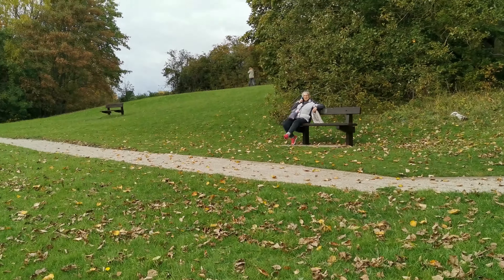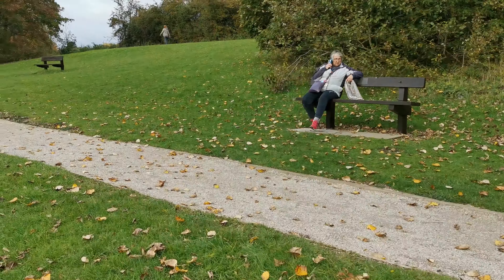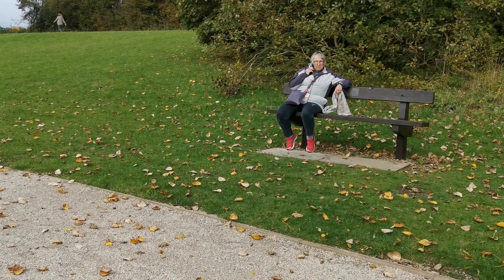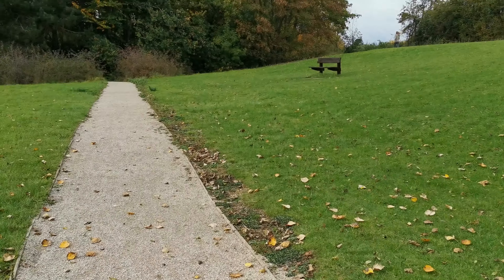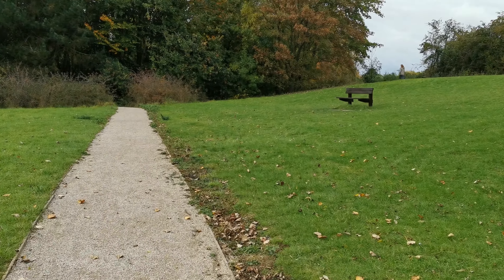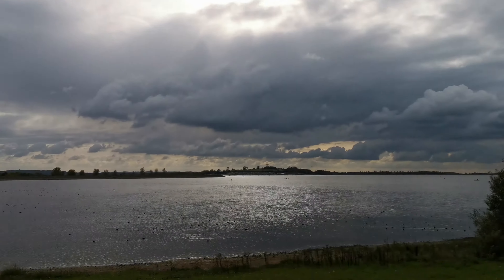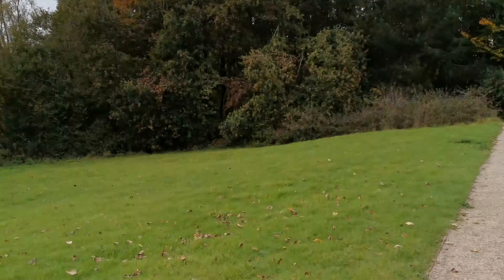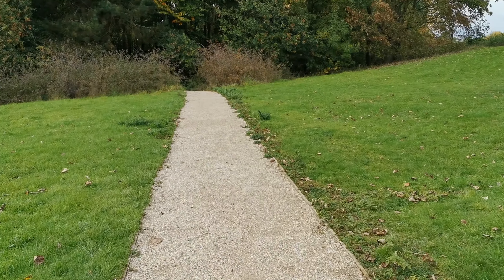We've got to go a bit further, so I put my waterproof boots on today because there was a 51.2% chance of rain. Thankfully, we've got Mr. Sun and not Mr. Rain, which is rather nice.